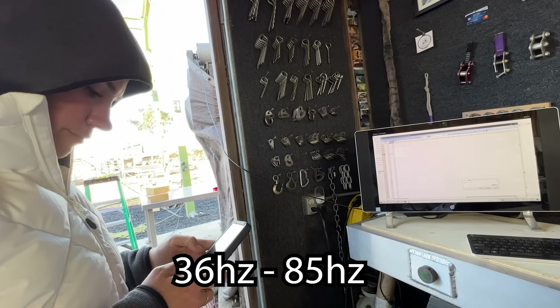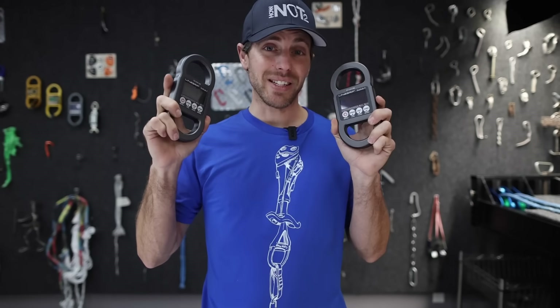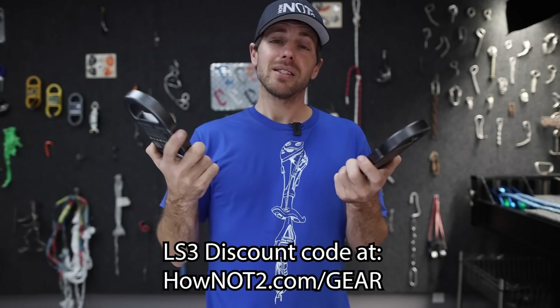That one comment really steered us toward making the Line Scale 3 at 1,280 hertz, which works out because you do need a faster load cell to test static ropes. With a fresh knot and the GriGri in the system, we only need between 36 and 85 hertz to not miss any peak forces in the tests you saw in this video. But when comparing the two load cells and doing that fall factor 1, it required 550 hertz to capture that super short peak when the rope broke — which is faster than the Rock Exotica Enforcer, and that's why we designed the Line Scale 3 at 1,280 hertz, so you can do almost everything you need to except steel cable.